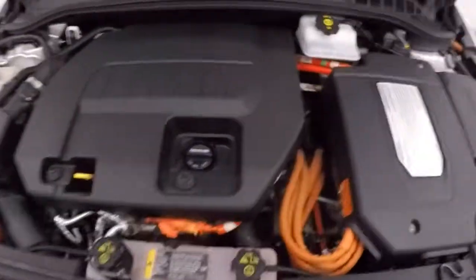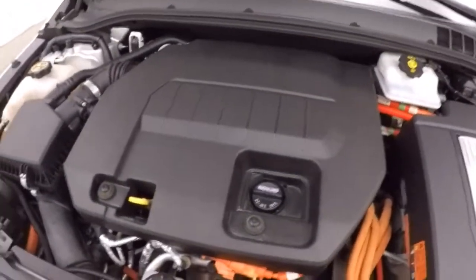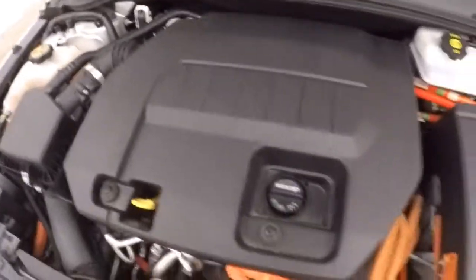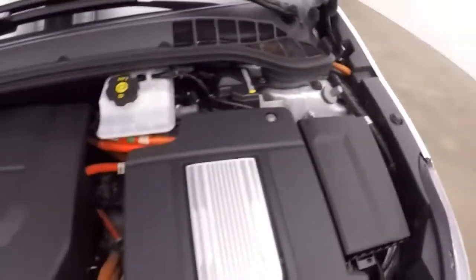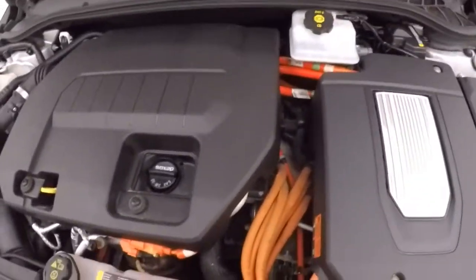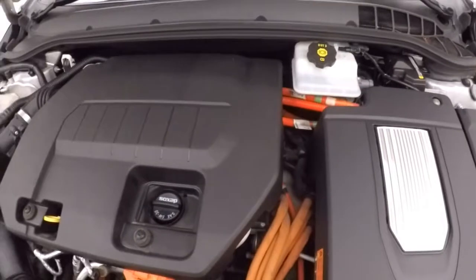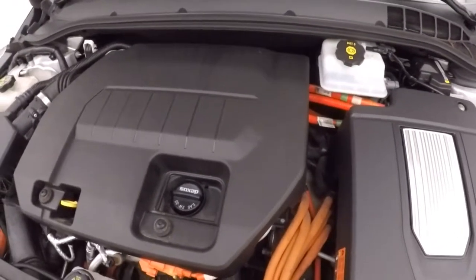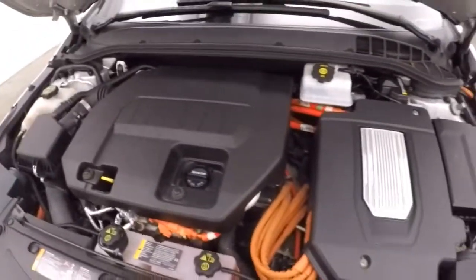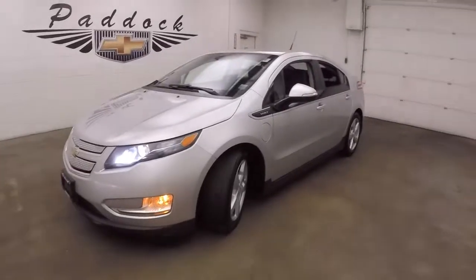Let's look underneath the hood — 1.4 liter engine, that's what's running right here. Here's your electric motor. Amazing range as far as fuel and charge, and plenty of power because of that electric motor — all instant torque right to the wheels. That's a 2014 Chevy Volt.